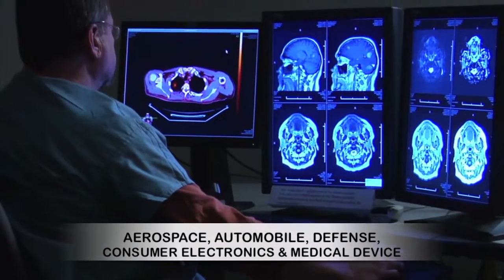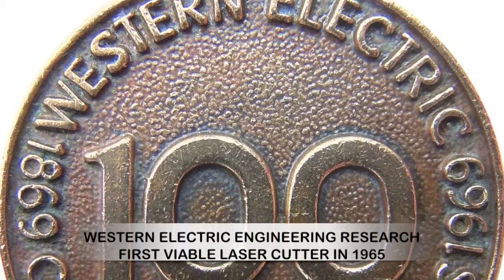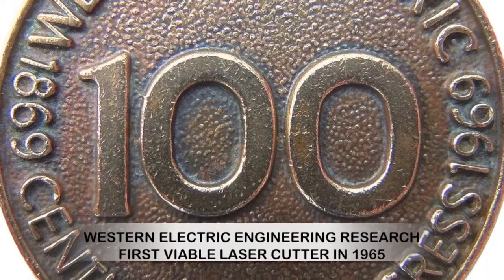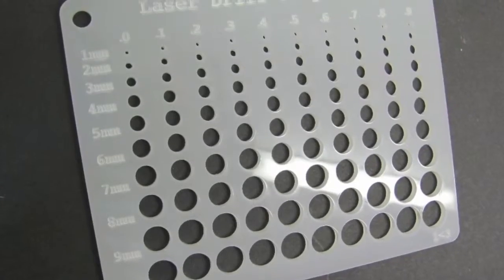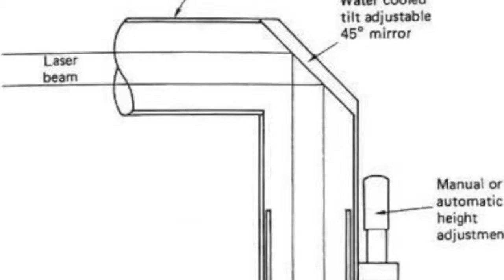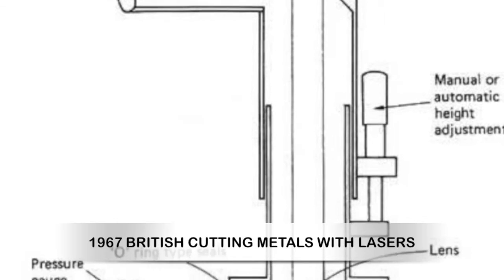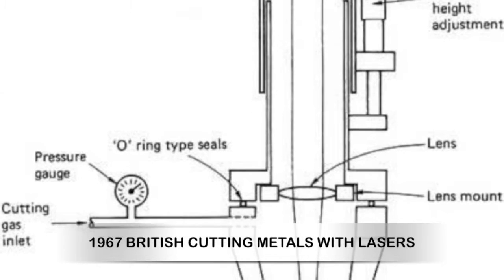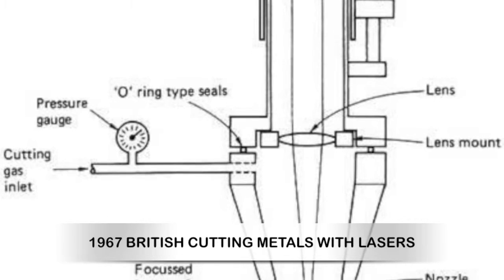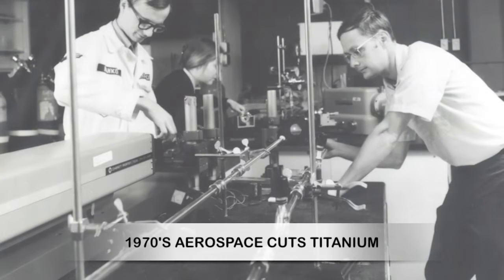Pioneering specialist Western Electric Engineering Research Center built the first viable laser cutter in 1965. It drilled holes in diamond dies. By 1967, the British were cutting metals with lasers. That same year, a German scientist built a laser cutting nozzle to cut one-millimeter thick metals using a carbon dioxide laser with oxygen assist gas.